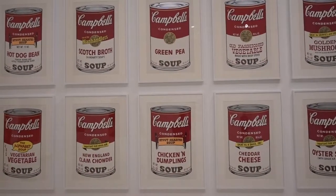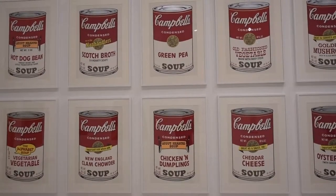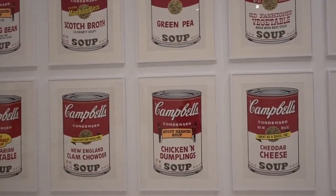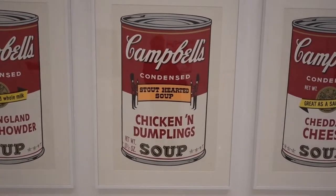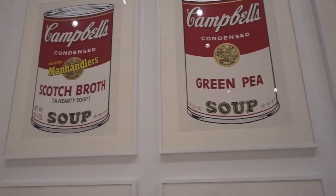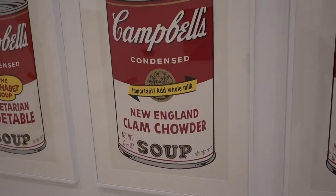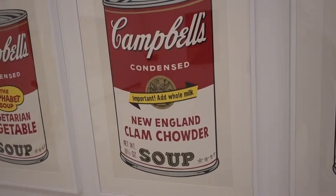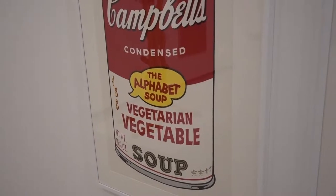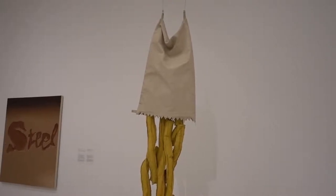I did not think I would be seeing a collection of paintings by Andy Warhol today, but that's exactly what I'm looking at. He is very famous for his paintings of Campbell's soup — look at that green pea soup, no thank you; scotch broth, I don't think so; New England clam chowder, yes please. He even did an alphabet soup, which goes very well with this sculpture from a different artist that we have right here.